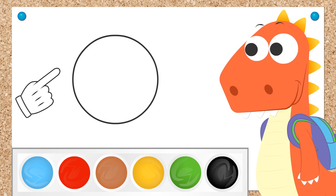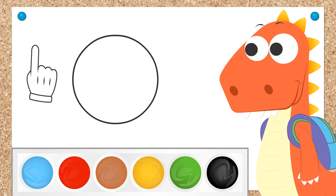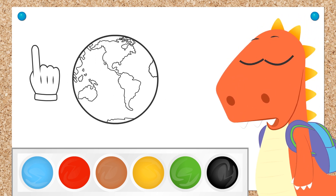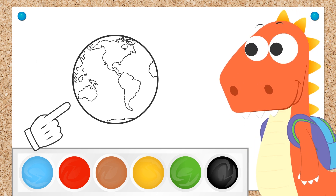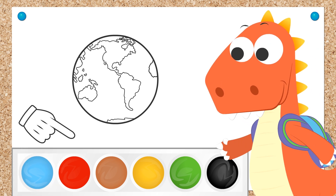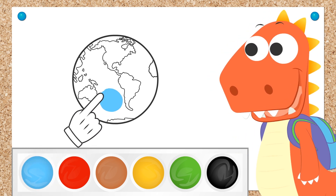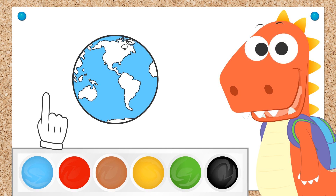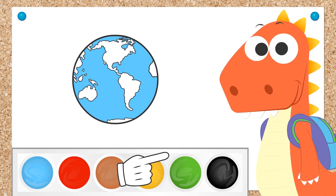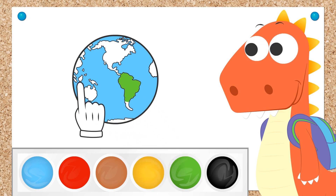And do you know what the biggest circle in the world is? Our world! Earth! It's a huge circle! With oceans that are? Blue! And continents that are? Green! Well done, Eddie! I'm giving you an A-plus in geometry!